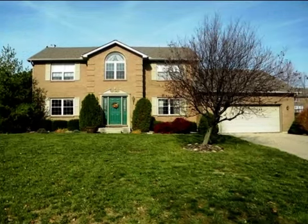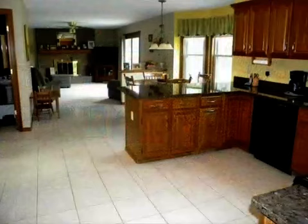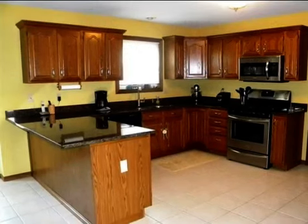This property is a five-bedroom, two full baths, and one-half bath home. The list price on this property has recently been reduced to $240,000.